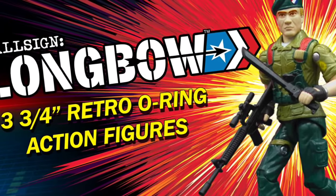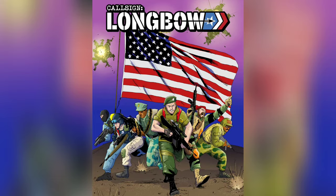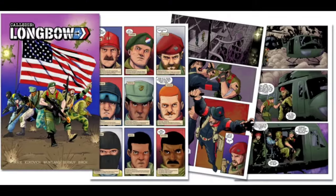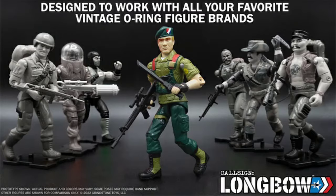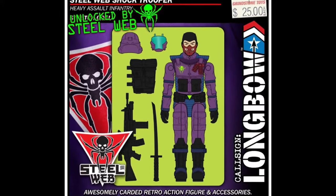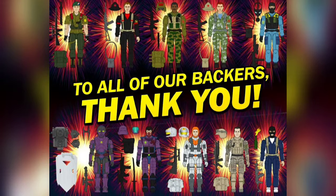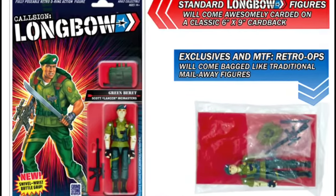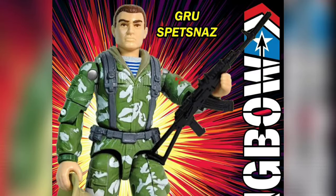Moving on, along with a similar retro 1980s style theme, is the toy line called Call Sign Longbow. Since it is set during the Cold War, you'll see a military style and design that is in line with this era. From the opening comic issue, which is already available, you'll follow an elite American covert ops force who find themselves tangled up with a ruthless Russian operative, all while the technologically advanced third faction known as Steel Web overlooks the conflict waiting to strike. Their Kickstarter resulted in a successful funding of 10 unique figures and ultimately the beginning of an ongoing toy line. The parent company, Grindstone Toys, along with its founders Troy and John, also included a desert ops figure that will fit nicely with your fellow Marauders Gunrunner figures.